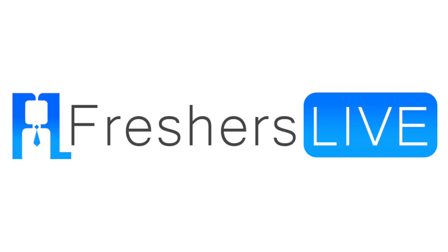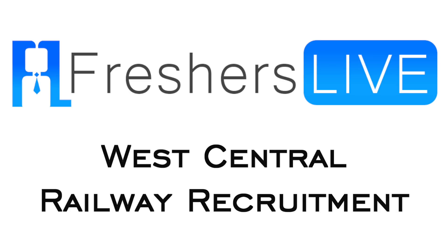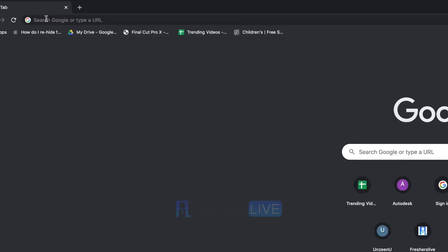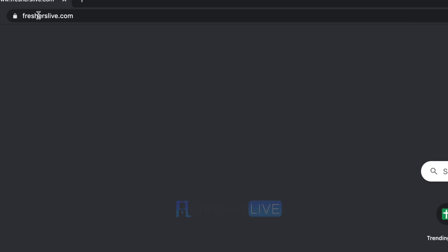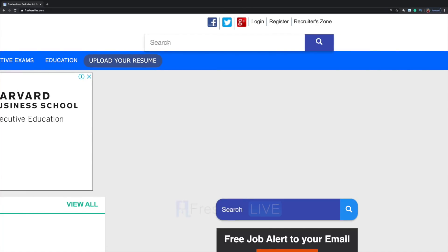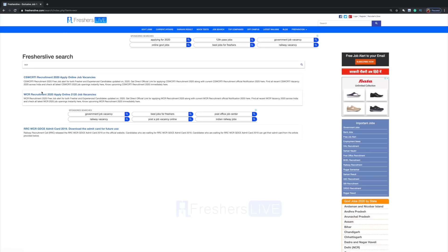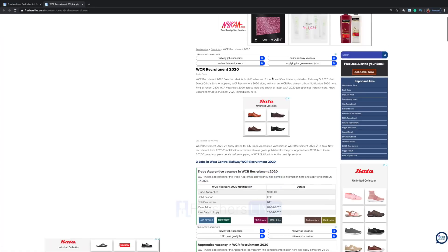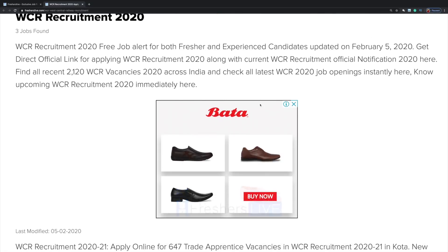Hello friends, welcome to FreshersLive. Today we shall see how to apply for West Central Railway recruitment. First, log on to fresherslive.com and search for WCR West Central Railway. Here you have the notification: WCR Recruitment 2020.